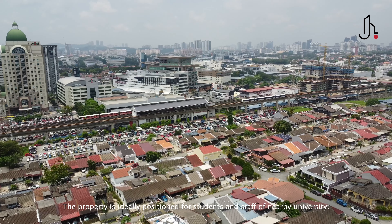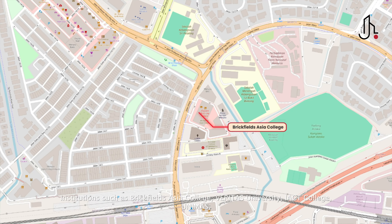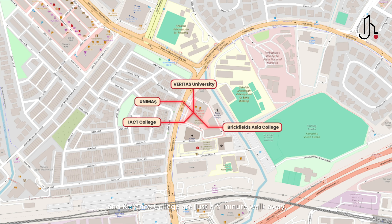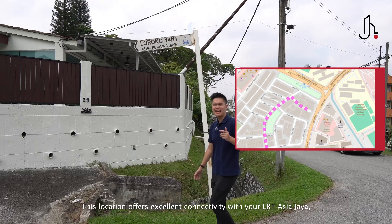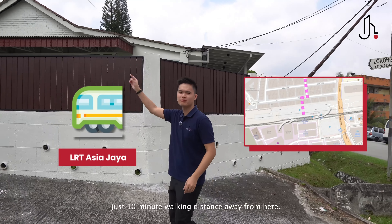The property is ideally positioned for students and staff of nearby universities. Institutions such as Brickfields Asia College, Veritas, IACT, Unimasiti and Reliance College are just a 5-minute walk away, making this location perfect for academic convenience. This location also offers excellent connectivity with LRT Asia Jaya just a 10-minute walking distance away.